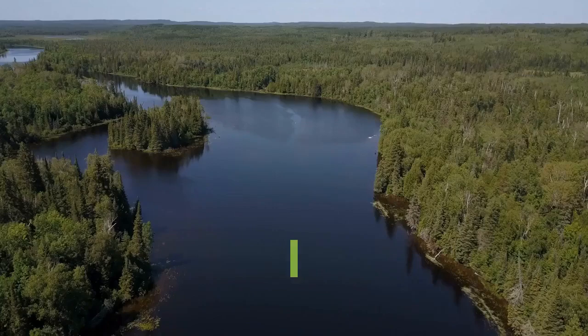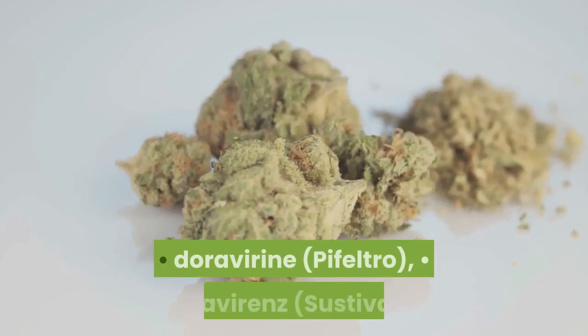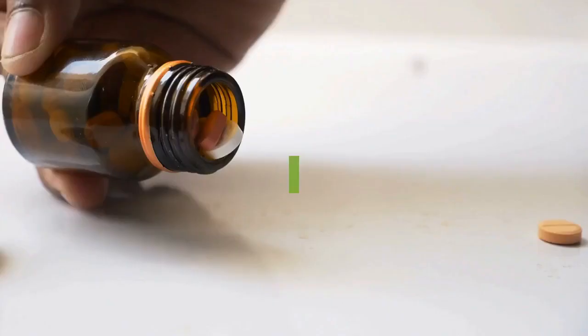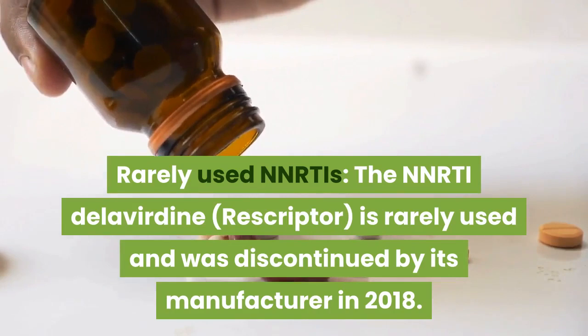Non-Nucleoside Reverse Transcriptase Inhibitors (NNRTIs). These drugs work in a similar way to NRTIs — they stop the virus from replicating itself in the body. The following drugs are NNRTIs: Doravirine (Pifeltro); Efavirenz (Sustiva); Etravirine (Intelence); Nevirapine (Viramune, Viramune XR); Rilpivirine (Edurant). Rarely used NNRTIs: The NNRTI Delavirdine (Rescriptor) is rarely used and was discontinued by its manufacturer in 2018.